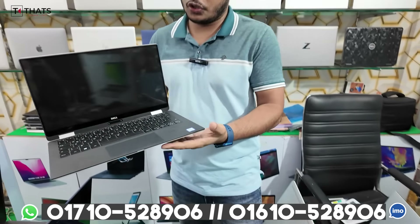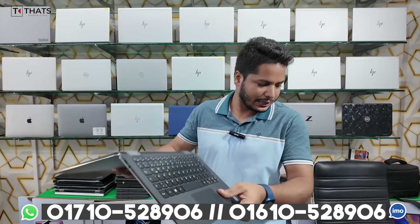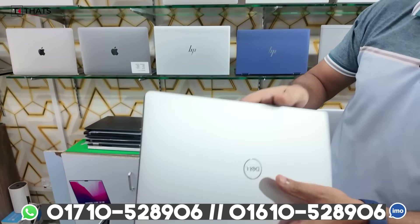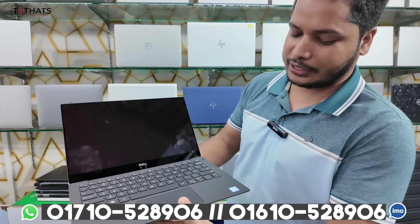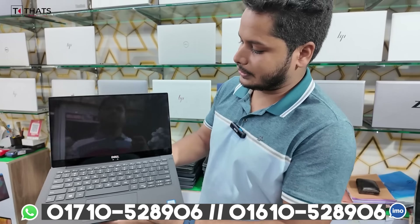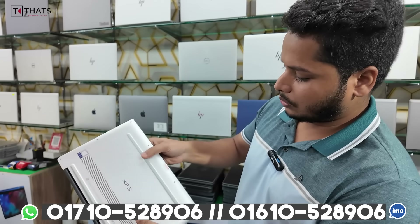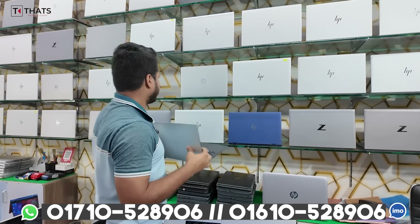This is the Dell XPS — a 360 flip, regular convertible. Fresh condition. It has a 4K resolution display, and the processor is 8th generation, 16GB RAM, 512GB SSD, nano bezel display. Price: 9,900.